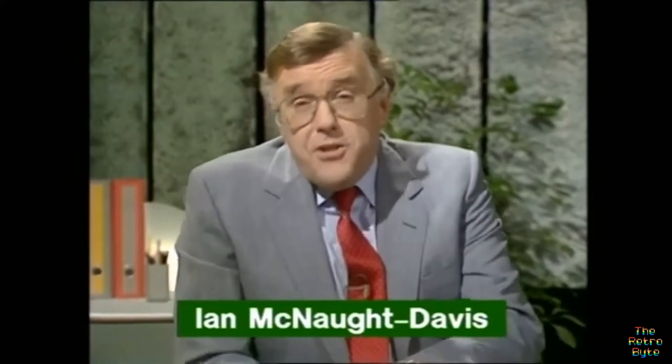Over the last year the computer industry has gone through one of the most traumatic periods it's ever likely to experience — from boom to doom. Household names like Sinclair and Acorn got in the most awful state. And only today Acorn announced a record loss of £22 million. It really is the end of Acorn. Then the industry giant IBM caught a cold.